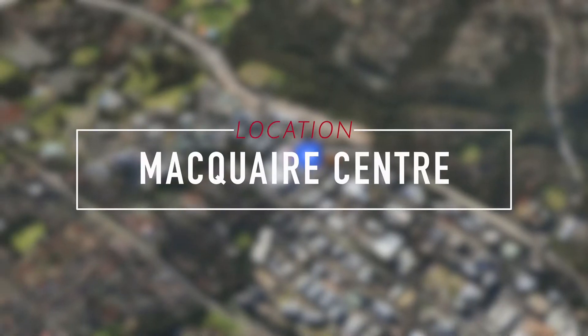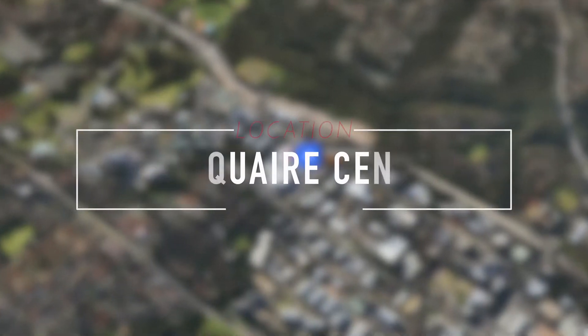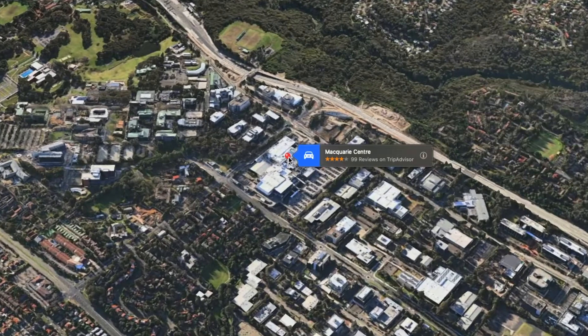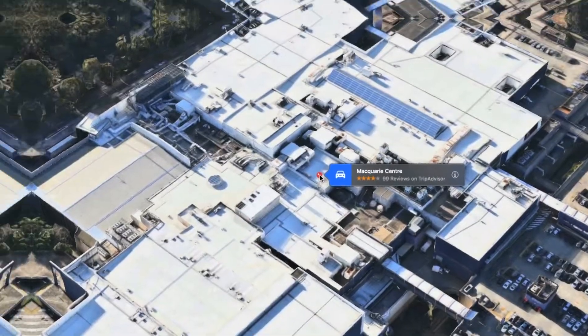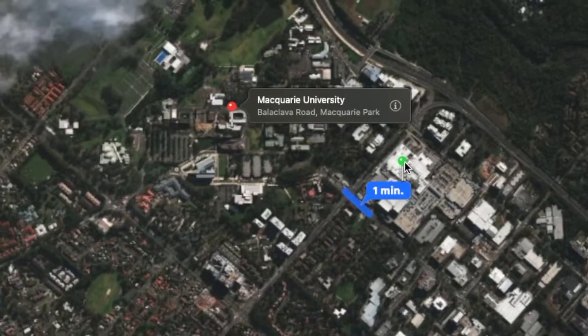These superchargers are located in Macquarie Centre. For folks who don't know, Macquarie Centre is in Macquarie Park, one of the northern suburbs of Sydney, New South Wales, Australia, and it's near a world-famous university of the same name.